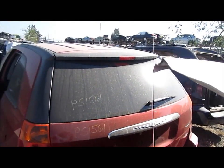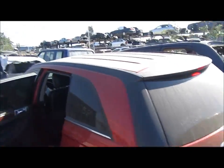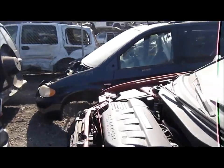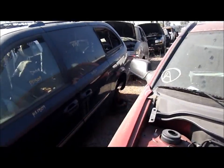We'll take you around the vehicle, and for any additional information on this vehicle, please visit our website at www.partstop.com. This will conclude the video portion for this vehicle — thank you.